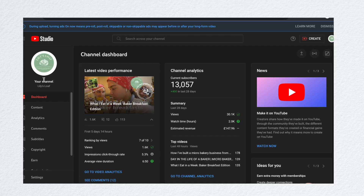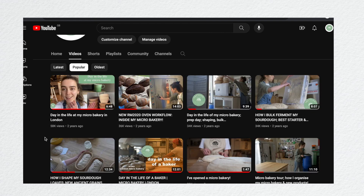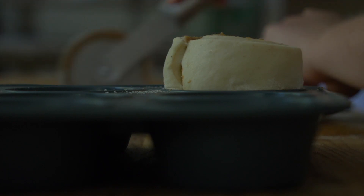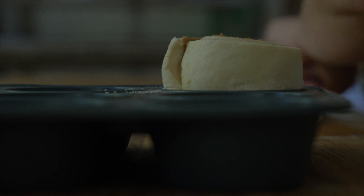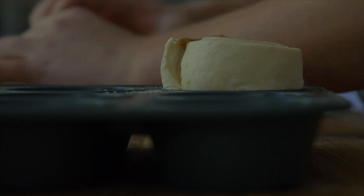I also earn from YouTube AdSense. Every month, from the ads played on my YouTube videos, I earn a small amount — it's between £100 and £200 every month. It's really not a lot in comparison to the amount of hours and work that I put into all of my YouTube videos; it's not really comparative at all, but I am grateful for it nonetheless.